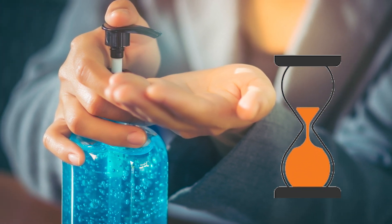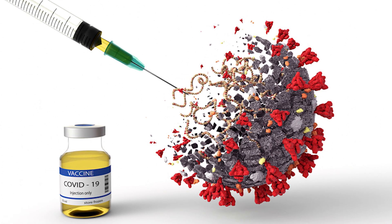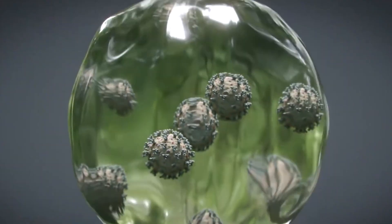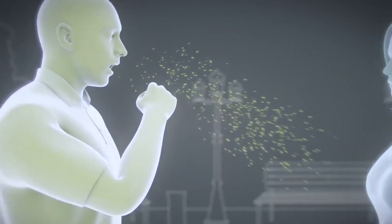The sixth benefit of using Star Virus Shield is its super spectrum, which is effective against both enveloped and unenveloped viruses. Now let's look at how coronavirus works on the human body and how Star Virus Shield kills it.